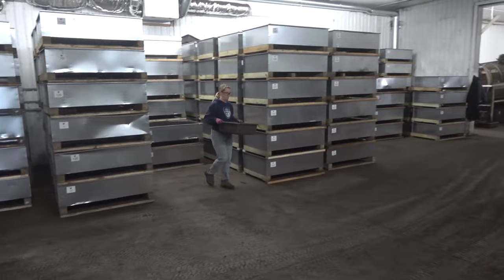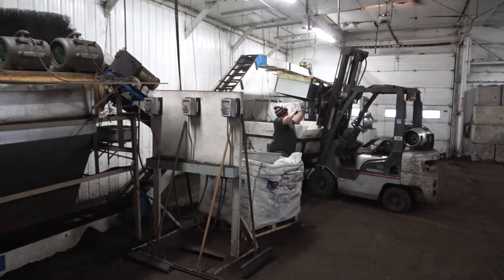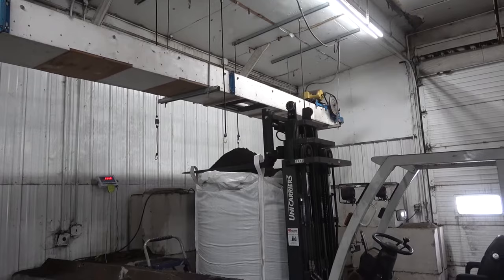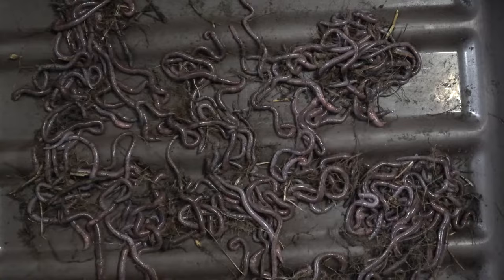Brute Worm Farms uses a container-based system. Every two weeks, the containers are emptied. The material inside the containers is separated — the castings go to one place, the worms go to a different place, and the cocoons go someplace different.